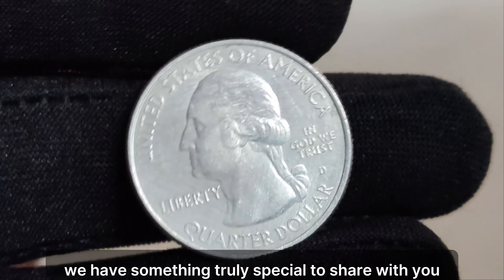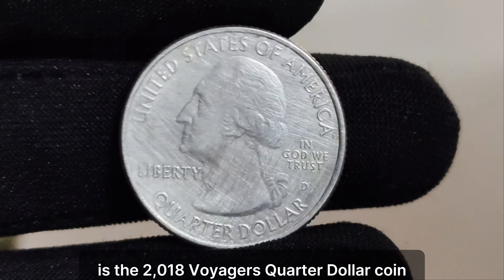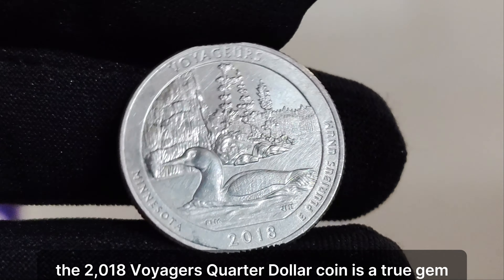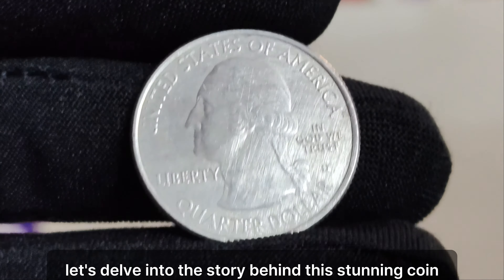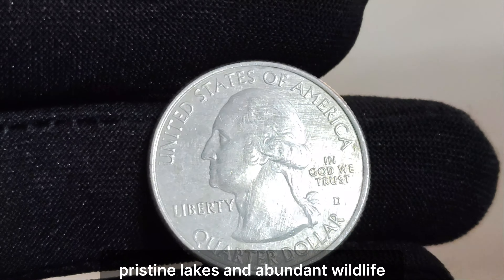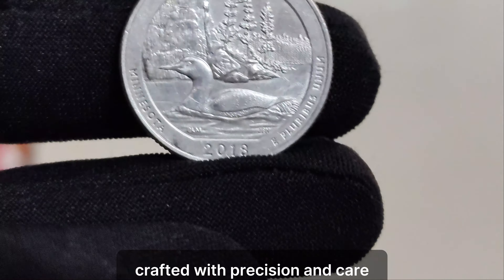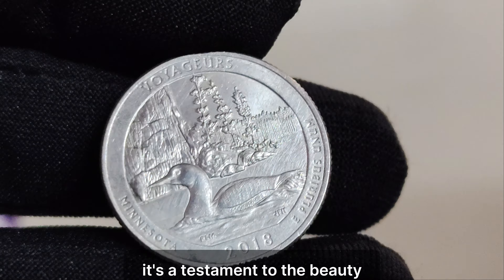We have something truly special to share with you — a story of a coin that's not just a piece of metal, it's a piece of history, a piece of America. This, my friends, is the 2018 Voyager's quarter dollar coin. The Voyager's National Park, located in the great state of Minnesota, is a place of breathtaking beauty, with its vast forests, pristine lakes, and abundant wildlife. To honor this natural wonder, the United States Mint released the Voyager's quarter dollar coin in 2018 as part of its America the Beautiful Quarters program. Crafted with precision and care, this coin features a design that pays homage to the park's iconic loon, gracefully swimming across its tranquil waters — a testament to the beauty and diversity of our nation's landscapes.